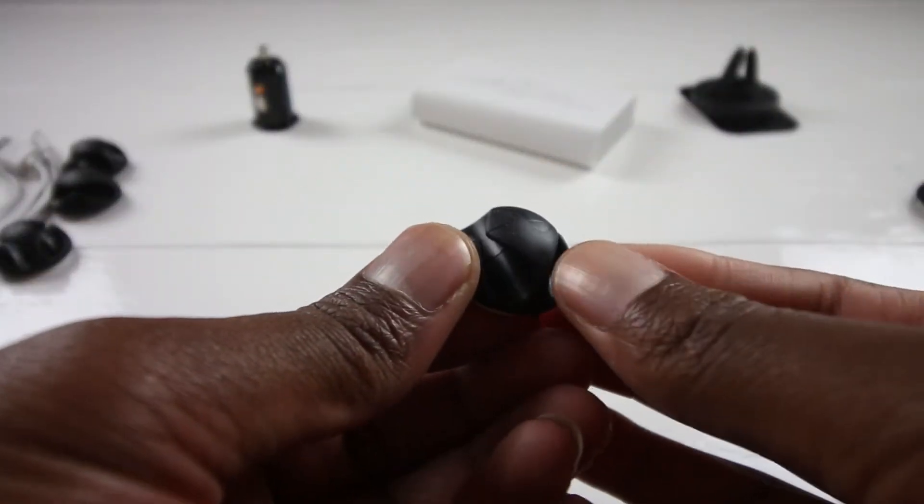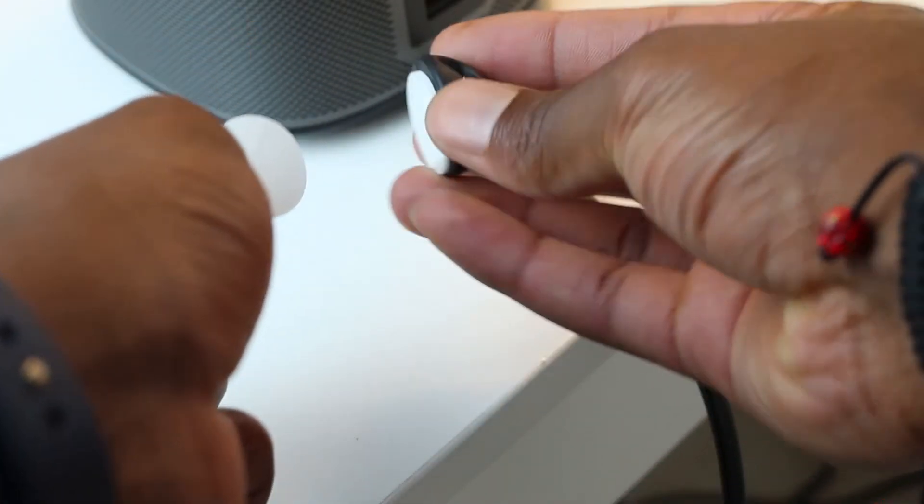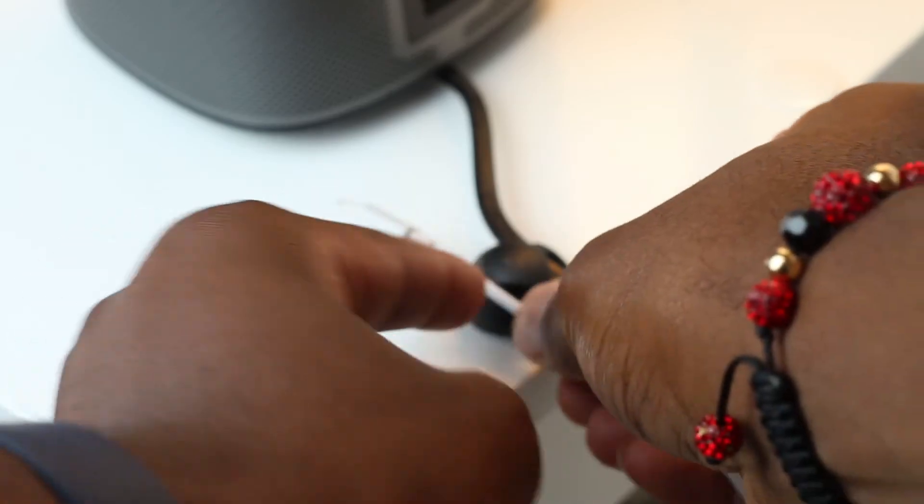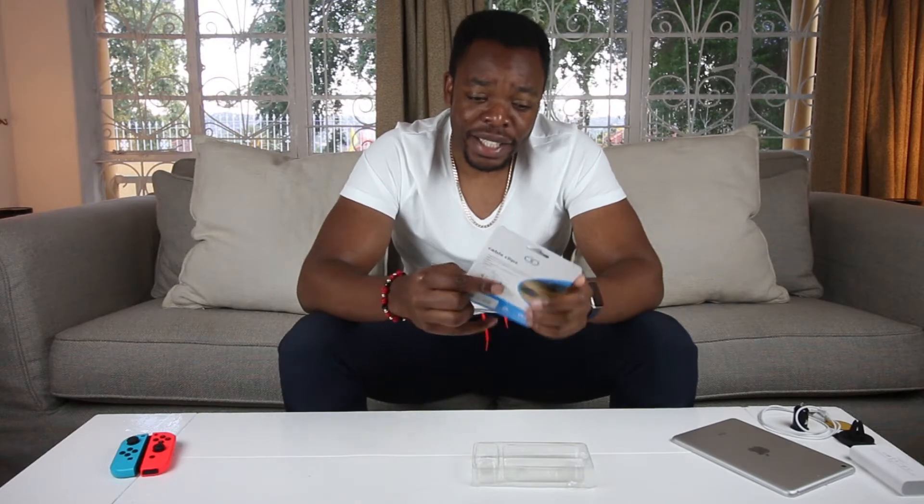Moving to the last item — this is a cable clip, which I actually use right there in the living room to keep the cable of the Apple TV so it doesn't fall whenever I move the Apple TV. Unlike the one I have, this one can clip two cables and it comes in a packet of six of them. So you can literally manage 36 cables with this pack. This guy will cost you 51 rand.